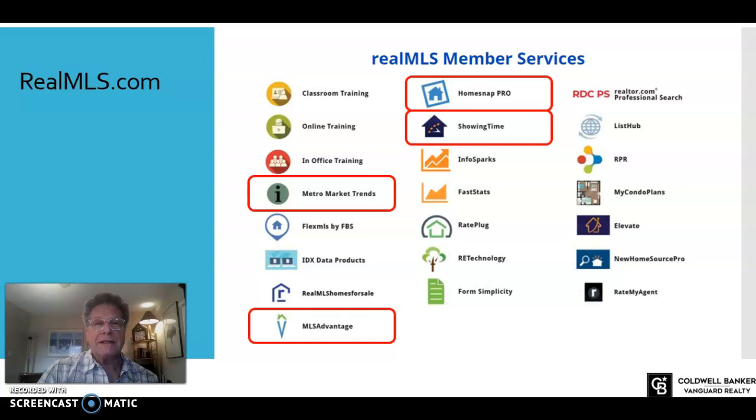If you haven't been into Showing Time in a little while, it's a good idea to go in and see the new features. This is how you connect with realtors who want to show your listings — a great way to set up listings so you can get showings easily and effectively. You can also engage your seller customers through Showing Time so they can see what's going on, help confirm appointments, and be prepared for those showings, virtual or otherwise.